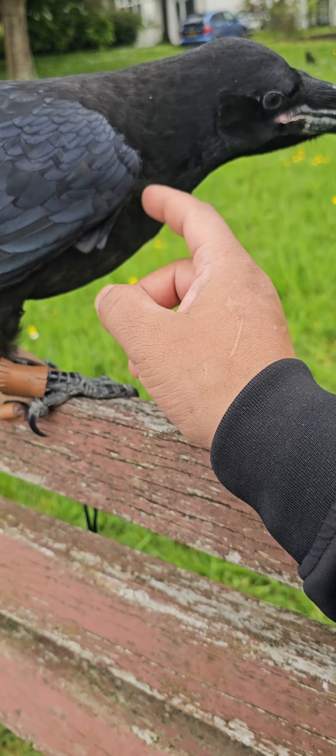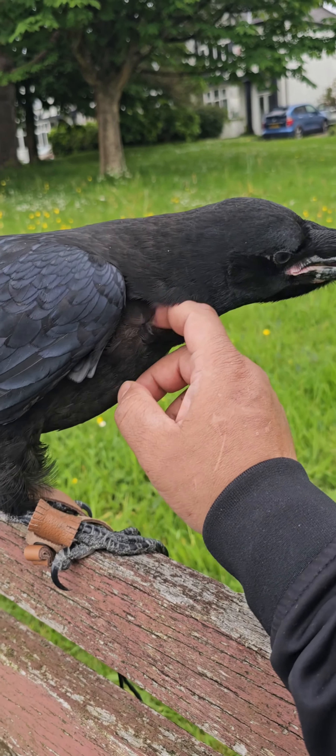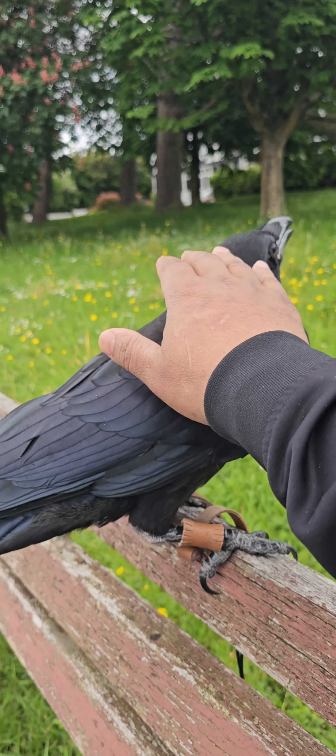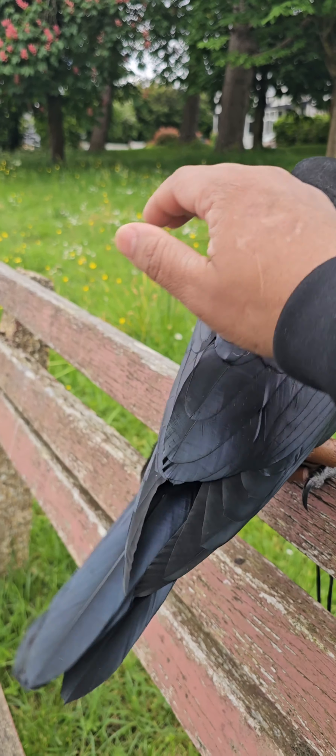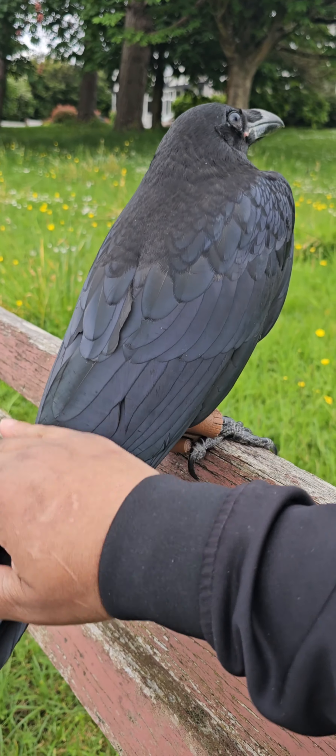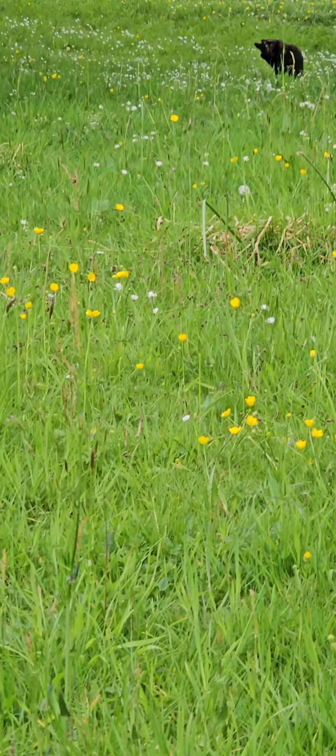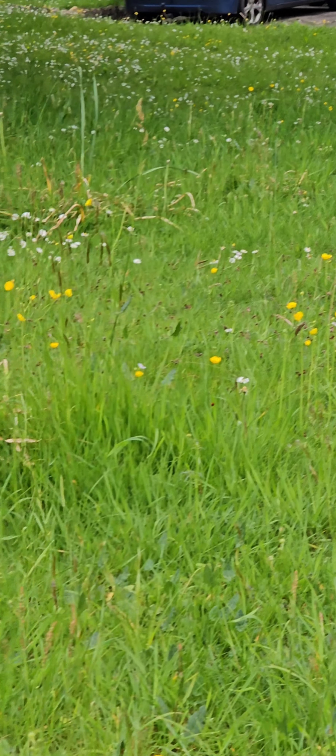Thank you very much guys for watching the video. This is Oscar, a common raven, and this is his training. If you have any ideas or tips for me, I'm more than happy to learn from you. Thank you.